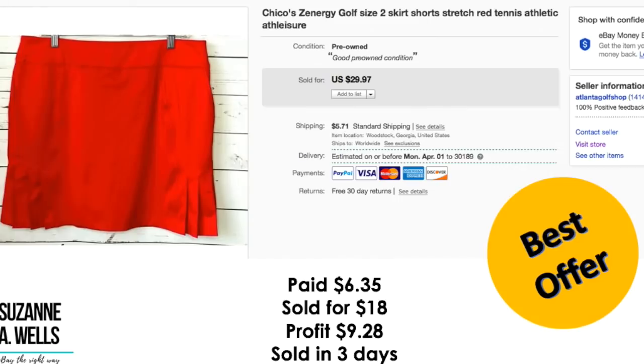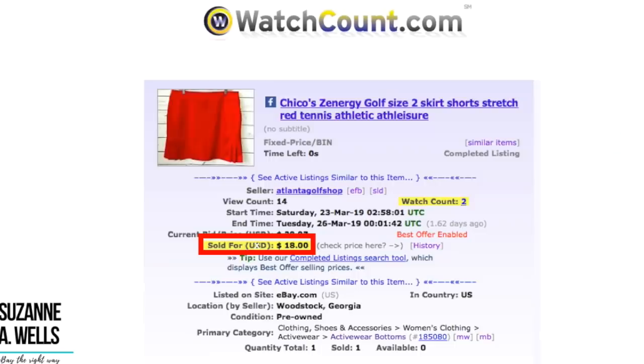Chico's energy golf skirt. I paid $6.35. Sold for $18.00. Profit was $9.28. This sold in three days with 14 views and two watchers.